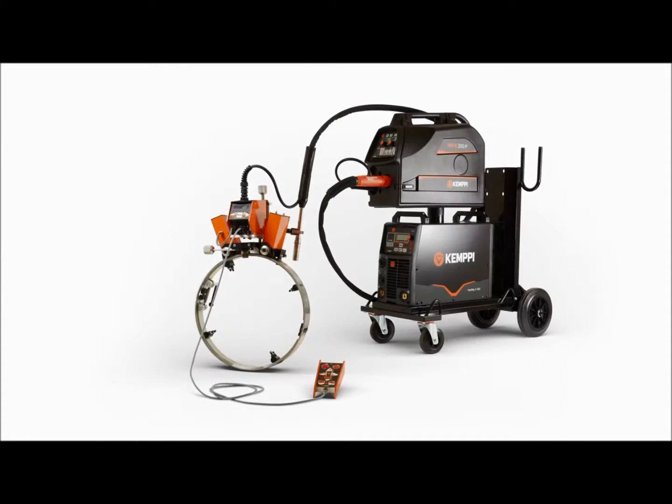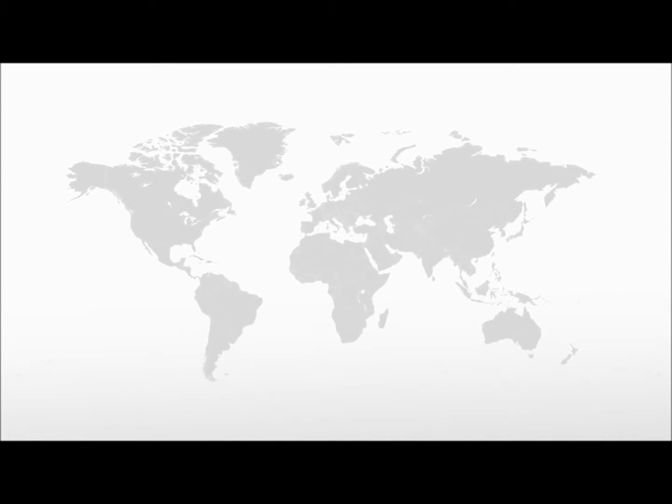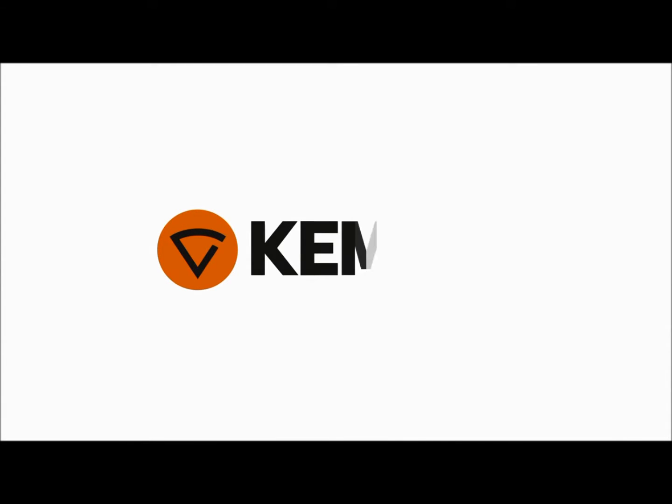All you need for automated welding from one reliable supplier. High-quality welding solutions and a well-respected worldwide sales and support network — from the leading welding knowledge company. Kemppi — and you know.